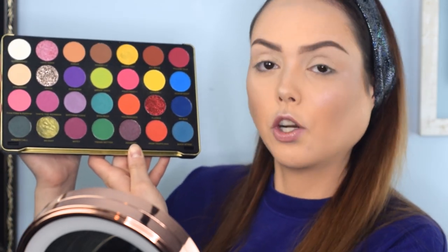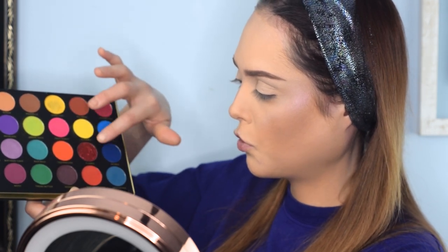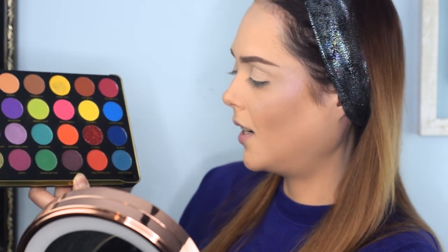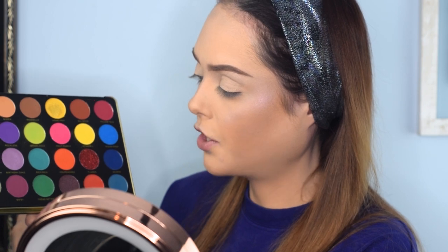If you haven't seen any of the other videos, we've currently filmed two of them. I did a red eye look using mainly these colors, and yesterday we did a really gorgeous neon eye look that was very 80s inspired. Today I'm going to do a purple eye look to show you guys how many different eye looks you can create using just one palette.